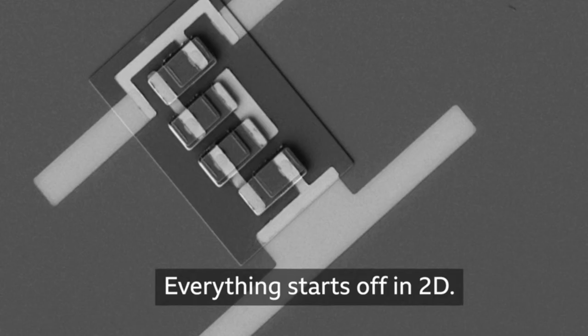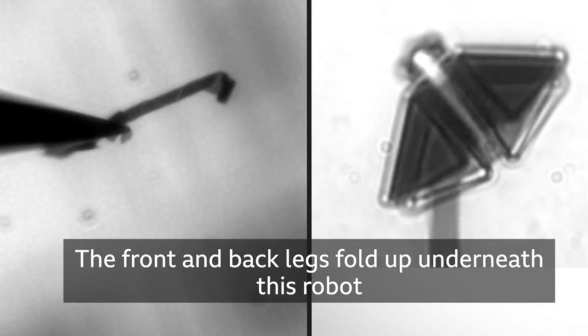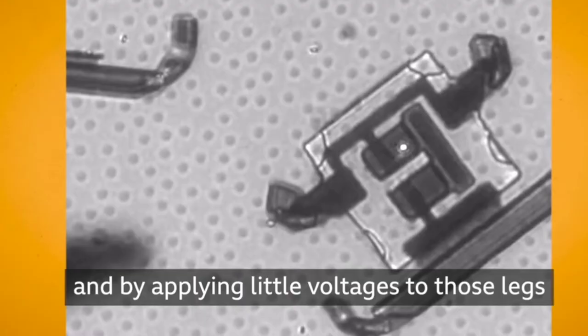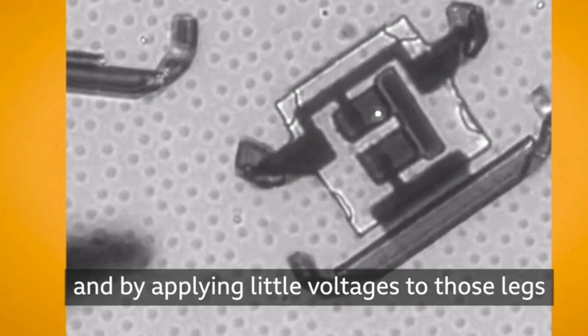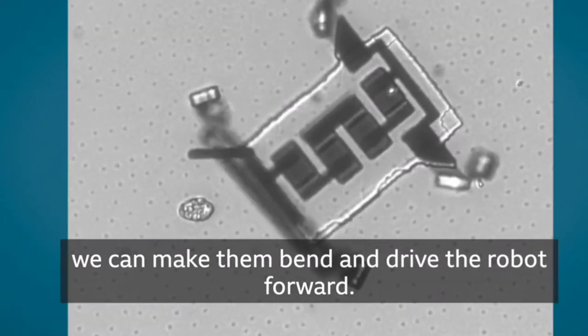Everything starts off in 2D. The front and back legs fold up underneath this robot, and by applying little voltages to those legs, we can make them bend and drive the robot forward.